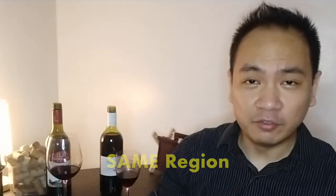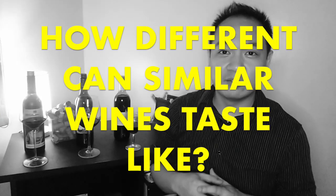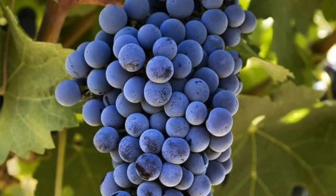Hey guys, what's up? It's time to get our drink on again. This time we're going to be comparing three wines of the same variety, from the same region, but from three different price points. We're trying out Cabernet Sauvignon, all from southeastern Australia. And just a little fact, Cabernet Sauvignon is the number one grape variety grown across the world.